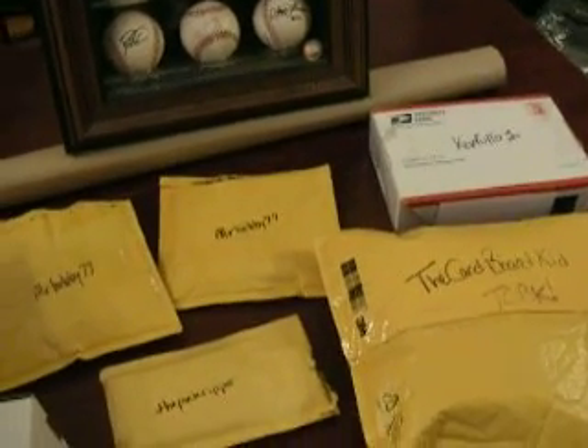What up YouTube? Pdazzle1010, January 2nd, Friday afternoon. Just got some packages in the mail. Happy New Year to everybody. I want to get right to this.